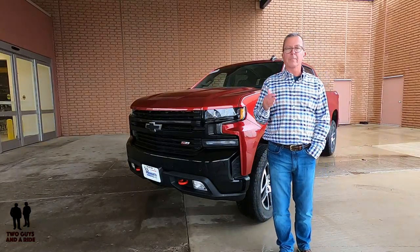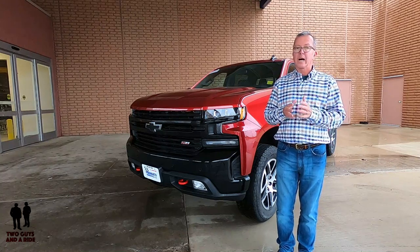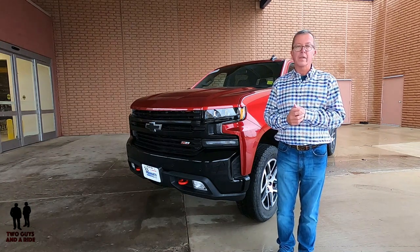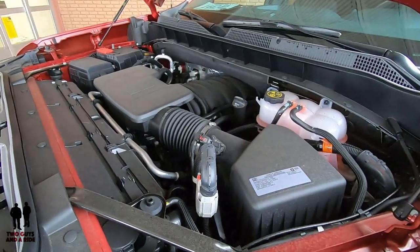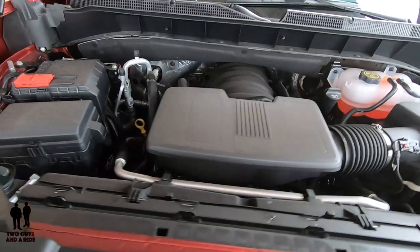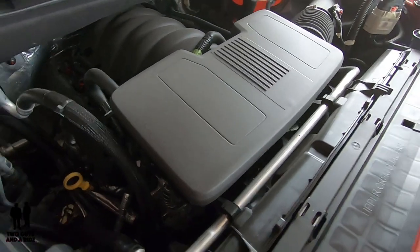Trucks are an American staple, up there with apple pie, baseball, and superhero movies. Chevrolet trucks have been helping people get things done for over 100 years, and if you've got a tough job to do, there is a Chevy truck ready to do it. This is the 2019 Chevrolet Silverado 1500 LT Trail Boss Crew Cab, powered by a 5.3-liter 16-valve V8, putting out 355 horsepower and 383 foot-pounds of torque, driven by an 8-speed automatic transmission.